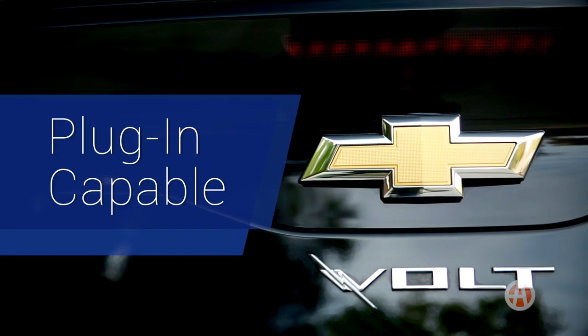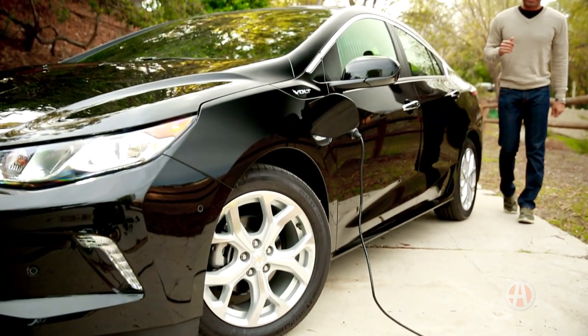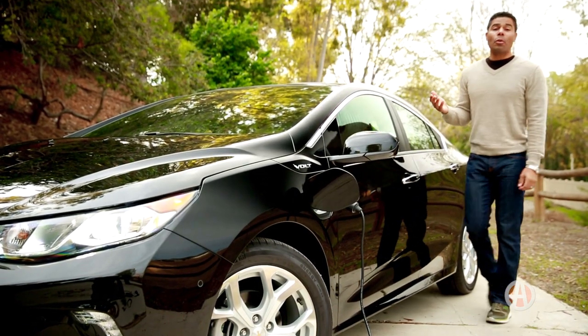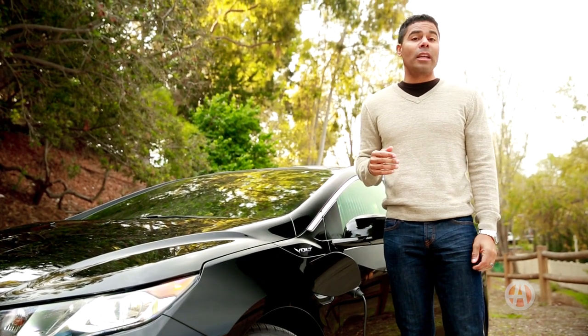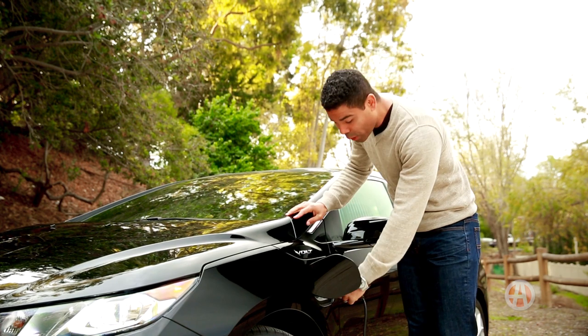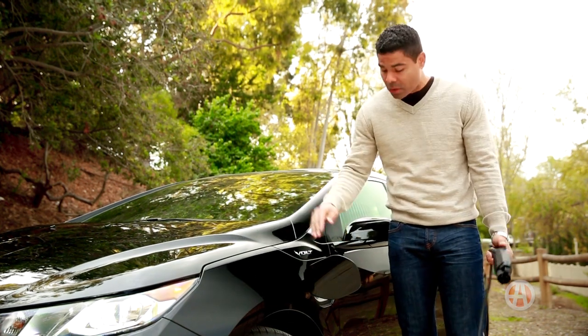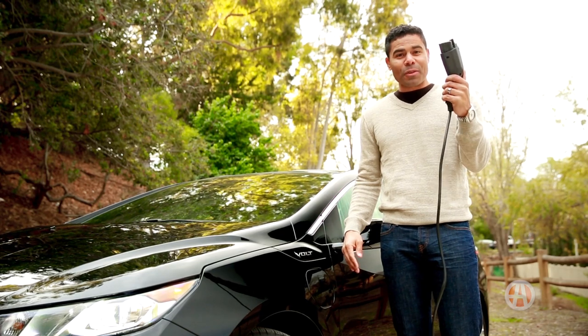Plug-in Capable. The Volt runs for roughly 50 miles on an electric charge. Then when the initial battery is depleted, the gas engine takes over to provide primarily electricity that keeps you going. You can fully recharge in about four and a half hours with 240 volts, or 13 hours with a 120-volt power source.